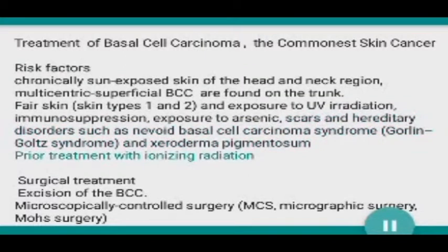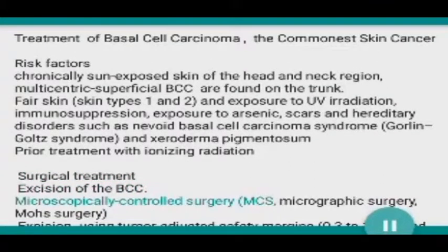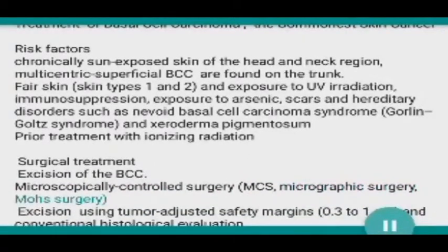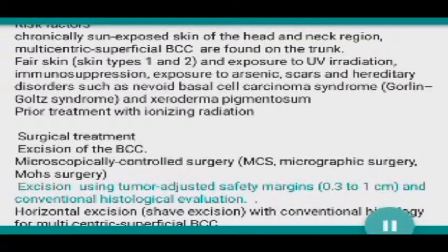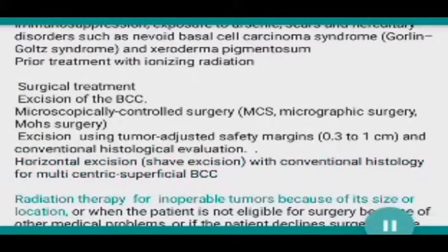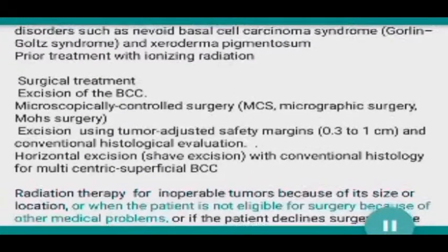Prior treatment with ionizing radiation is also a risk factor. Surgical treatment options include excision of the BCC, microscopically controlled surgery (MCS), micrographic surgery (Mohs surgery), excision using tumor-adjusted safety margins of 0.3 to 1 centimeter with conventional histological evaluation, horizontal excision, and shave excision with conventional histology for multicentric superficial BCC.